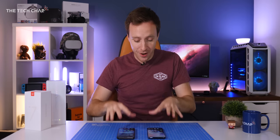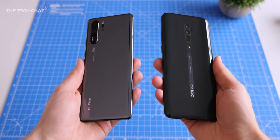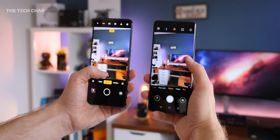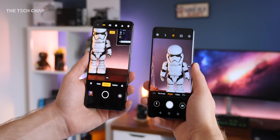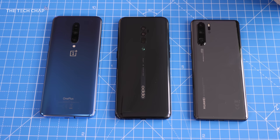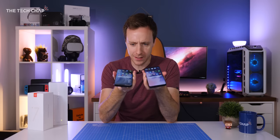First things first, these are both fantastic phones. You really can't go wrong with either of them, and I think both companies, but particularly Oppo, are benefiting from all this recent Huawei controversy. Until we know more about the future of Huawei in terms of their own OS or whether there'll be a trade deal, it's almost impossible to recommend them now. So if you were thinking about buying the P30 Pro, perhaps for the 10x zoom camera, then the Oppo Reno 10x Zoom could be a good alternative. But between the Oppo and the OnePlus, which is better?